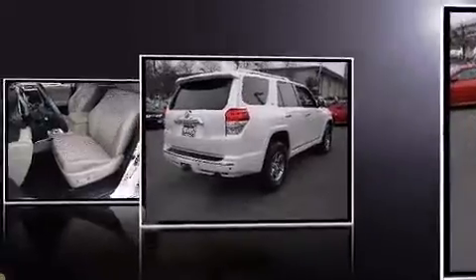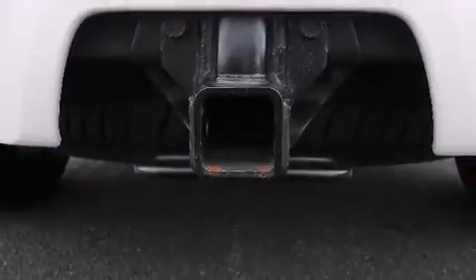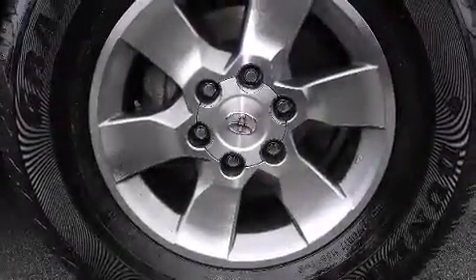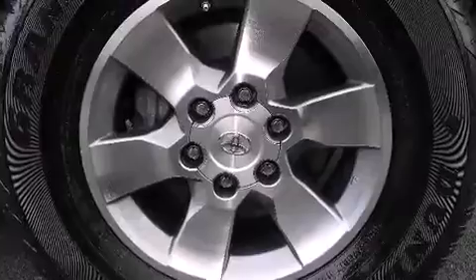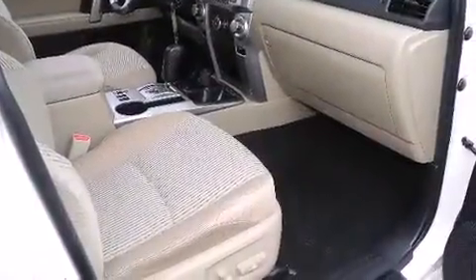Premium features include front fog lights, turn signal indicator mirrors, a trailer hitch, and air conditioning. You and your passengers will enjoy the stereo system, which includes a CD player with MP3 capability and eight speakers, enhancing the audio experience throughout the interior.